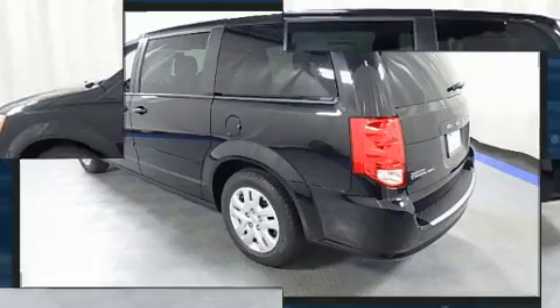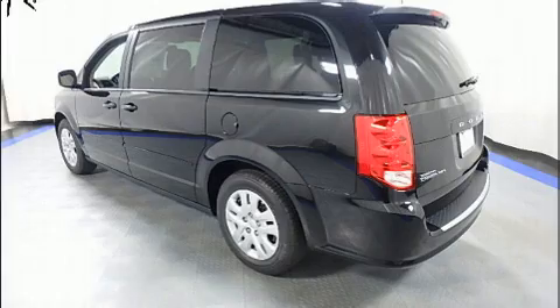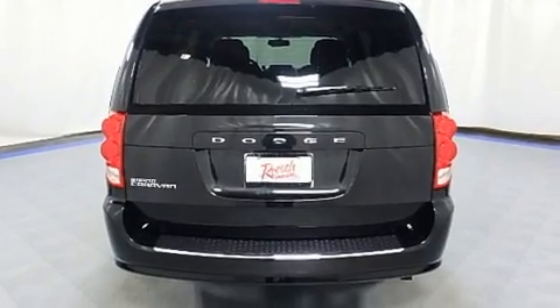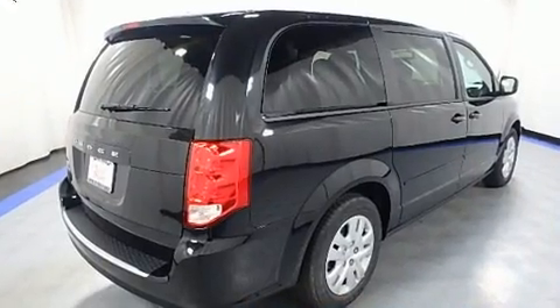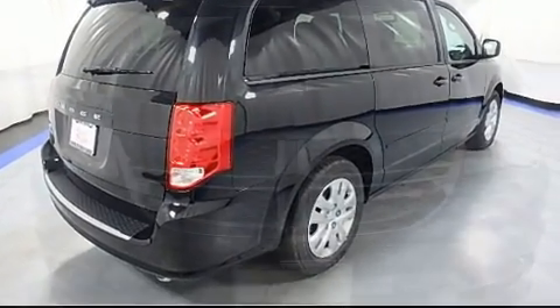Dodge infused the interior with top-shelf amenities such as one-touch window functionality, an automatic dimming rearview mirror, power door mirrors and heated door mirrors, rear wipers and remote keyless entry.